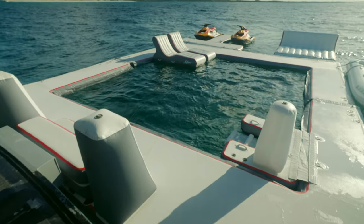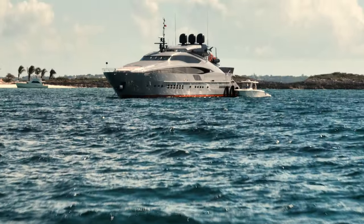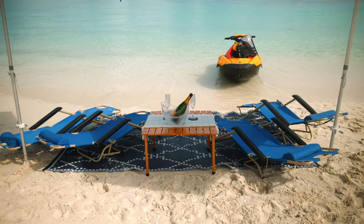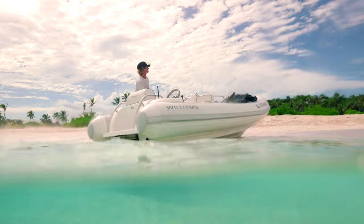It was hard not to spend every day on the aft decks and closed pool, but the captain had got us this incredible spot at Rose Island — and if you go to the Bahamas, this is where you'll want to be. Champagne on the Sand was only two minutes away if you took the Williams Jet Tender.